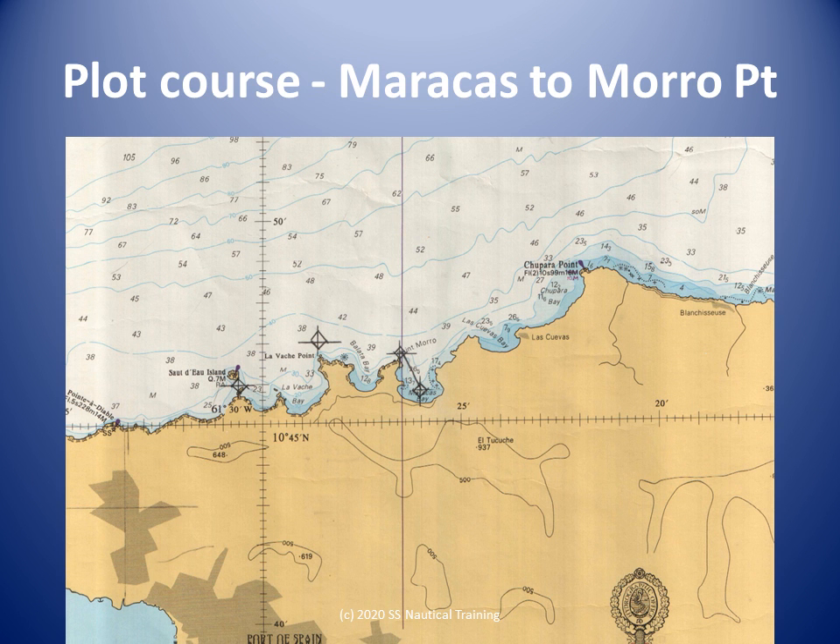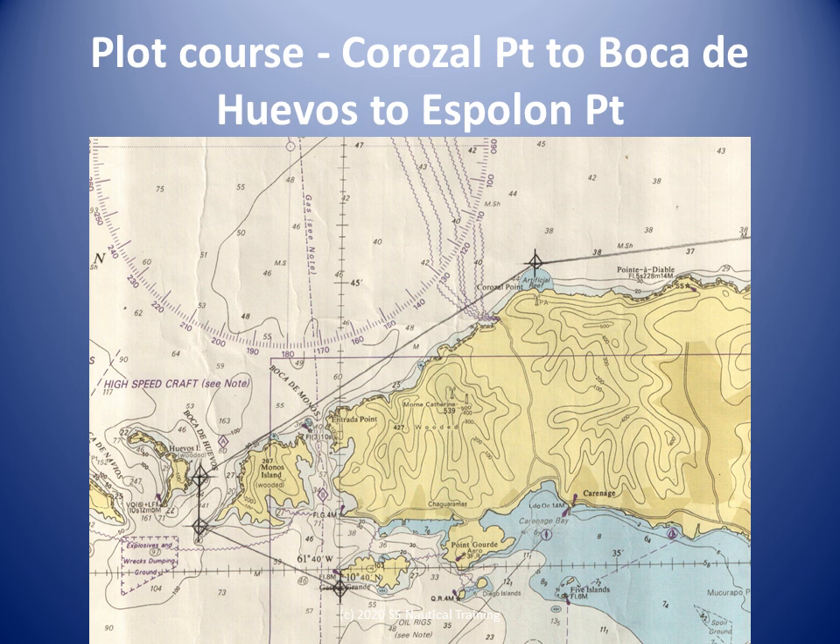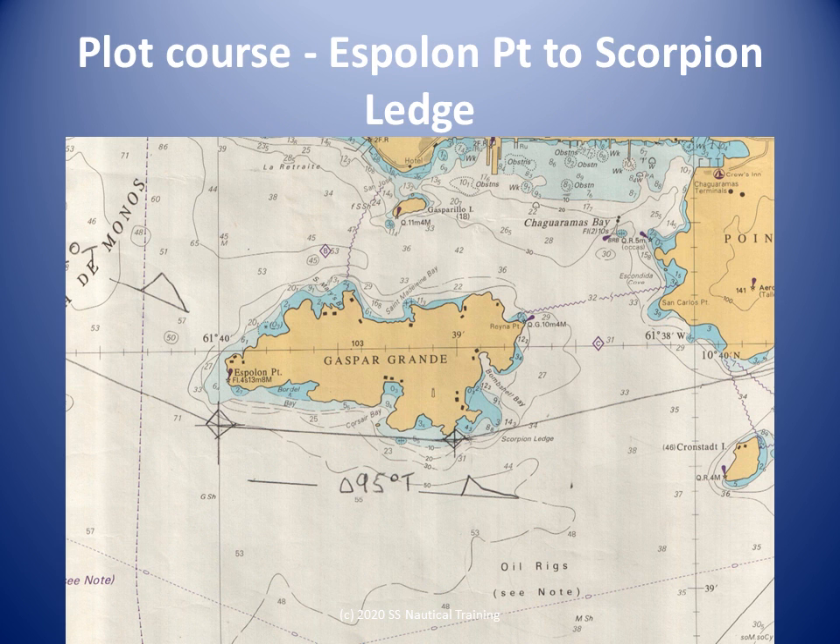The course from Maracas to Morrow Point is easy to plot. The courses from Point Morrow to Corozal Point are easy to plot. The courses from Corozal Point to Espolen Point are easy to plot. The course from Espolen Point to Scorpion Ledge is easy to plot if the waypoints were correctly selected. This is a course line where the tide predictions for Gaspar Grand must be available.